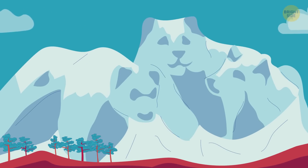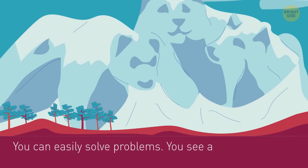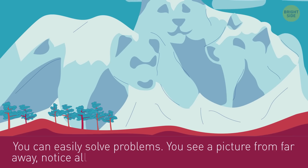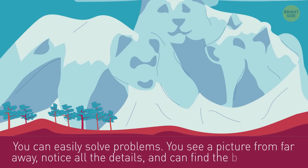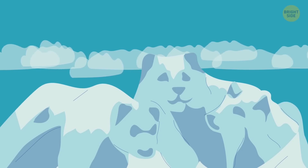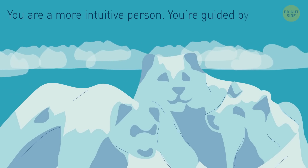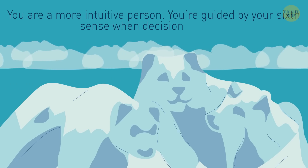Cute bears! If you saw them first, then you can easily solve problems. You see the picture from far away, notice all the details, and can find the best solution. But if for you this picture is a mountain landscape, then you are a more intuitive person — you're guided by your sixth sense when decision-making.